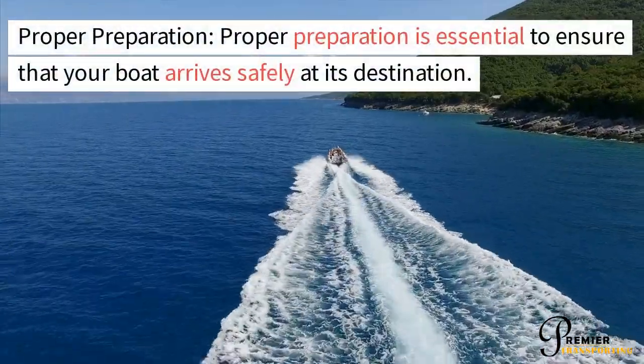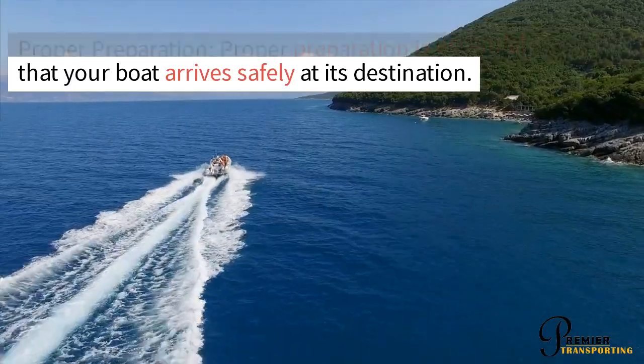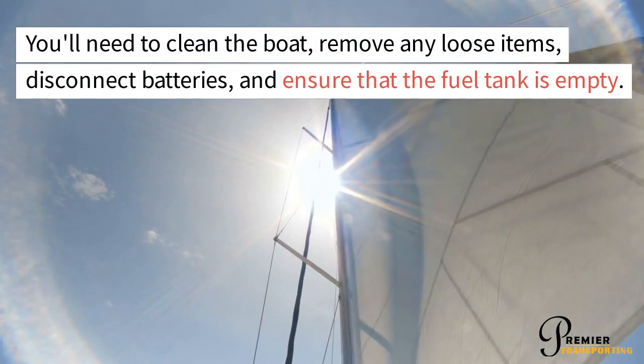Proper preparation is essential to ensure that your boat arrives safely at its destination. You'll need to clean the boat, remove any loose items, disconnect batteries, and ensure that the fuel tank is empty.